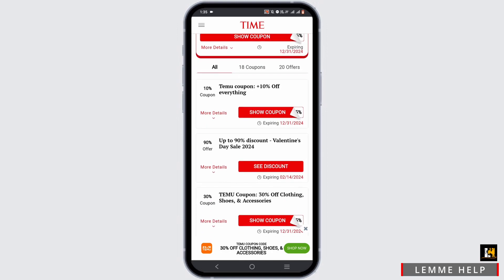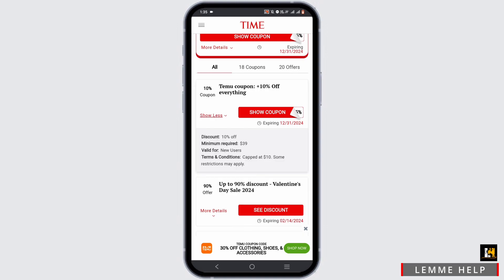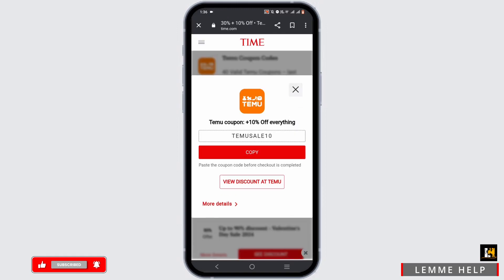Now, to get a promo code, follow these easy steps. First and foremost, select the coupon that you find interesting. Tap on 'More Details' if you want to know more about it, and if it's interesting to you, tap on 'Show Coupon,' then tap 'Copy.' If you want to use it instantly, tap on 'View Discount at Temu.'